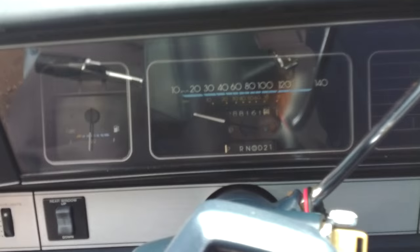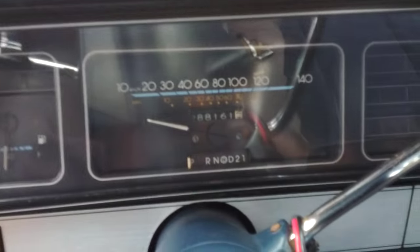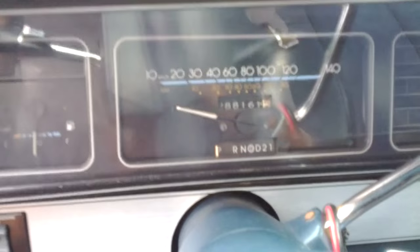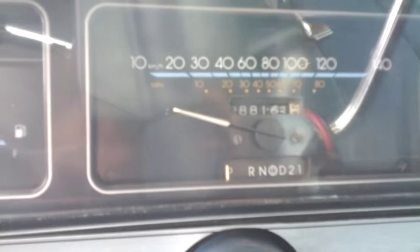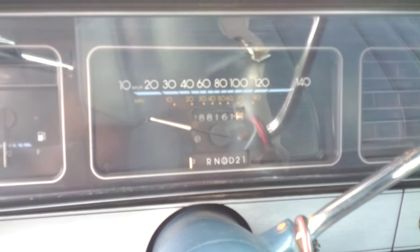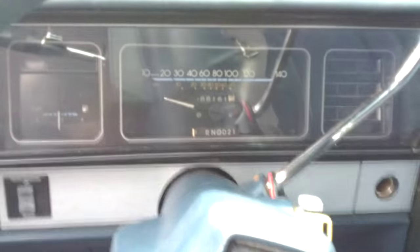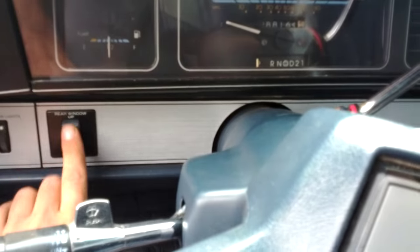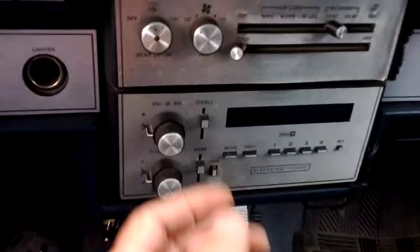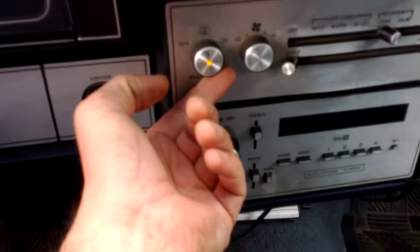Starts right up of course — listen to it. 288,161 original kilometers, not miles — that's about 180,000 miles. Here is the switch for the electric rear window, which I'm gonna demonstrate works perfectly. And as I said, rear defogger works too.